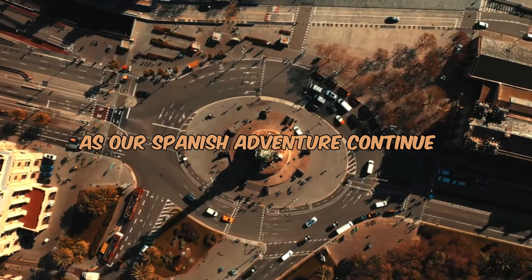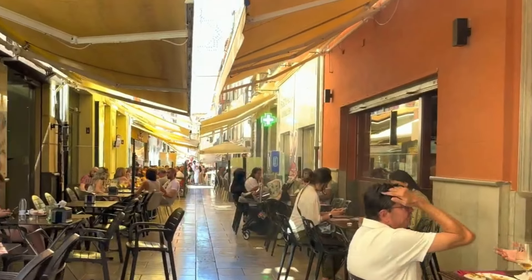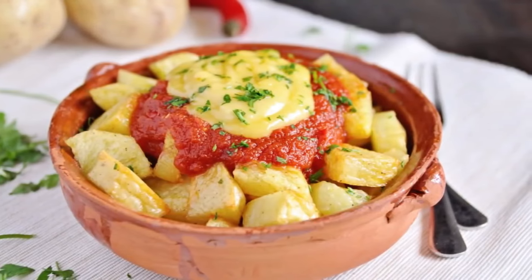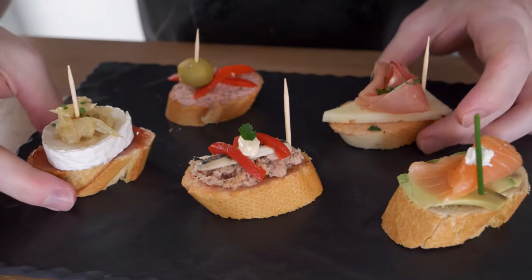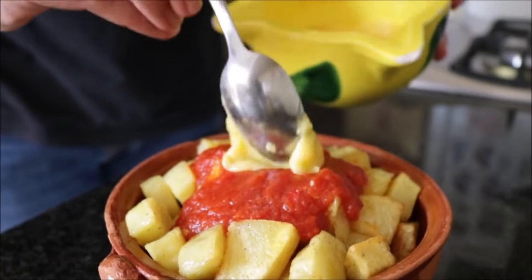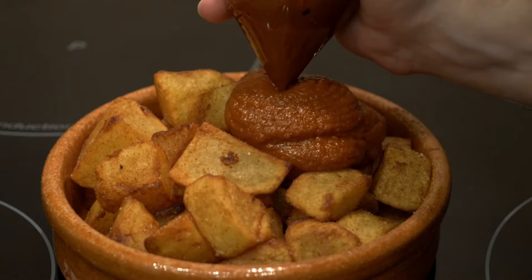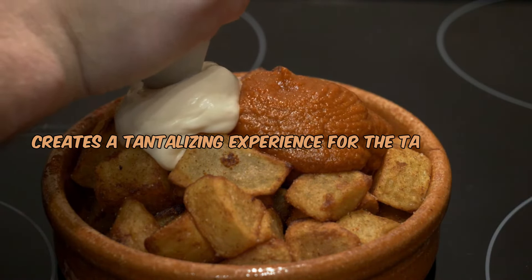As our Spanish adventure continues, we find ourselves in the charming streets of Granada, known for its lively atmosphere and a tapestry of flavors. Here, we delve into the world of patatas bravas and pinchos, two quintessential delights that define the essence of Spanish tapas. First are patatas bravas — crispy potatoes served with a spicy tomato sauce and a dollop of creamy aioli. The contrast of textures, from the crunch of the potatoes to the smoothness of the sauces, creates a tantalizing experience for the taste buds.